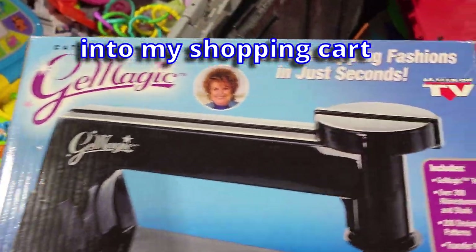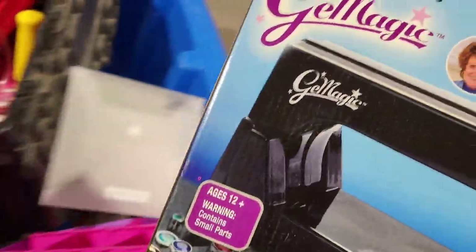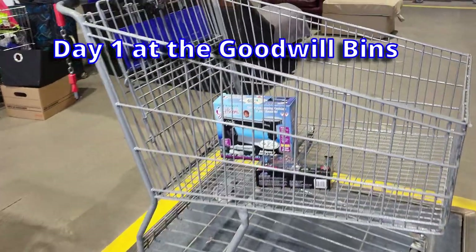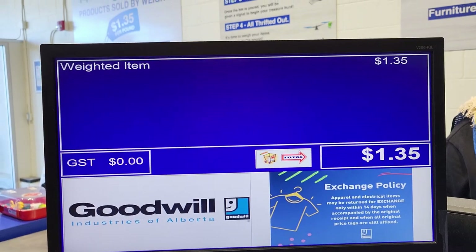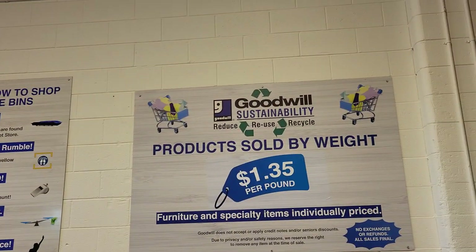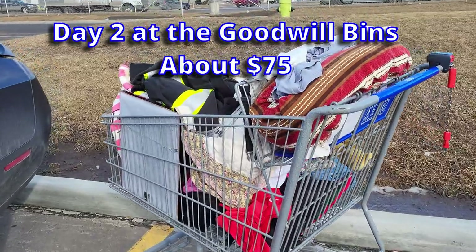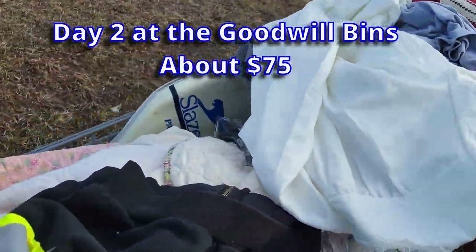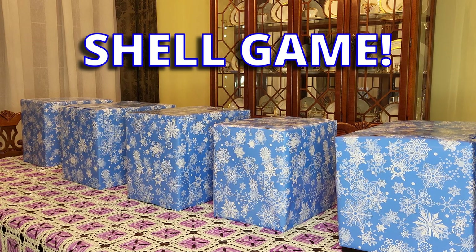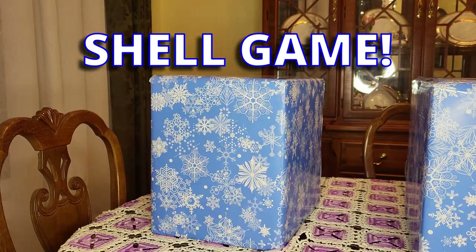So those two items went right into my cart, they weigh the cart, and my price was $1.35 — so a pound's worth of merchandise. The next day, here's my cart from day two — about seventy-five dollars' worth of stuff. From there we're going to play shell game; I took five items out of that shopping cart.